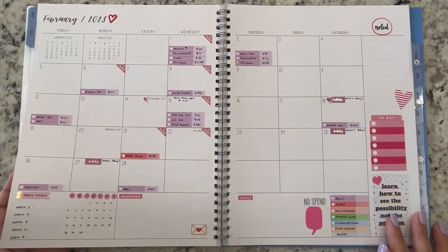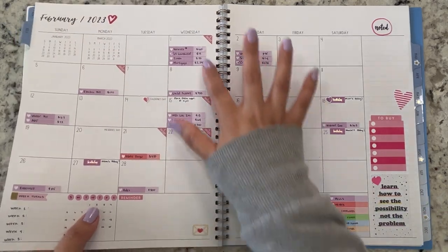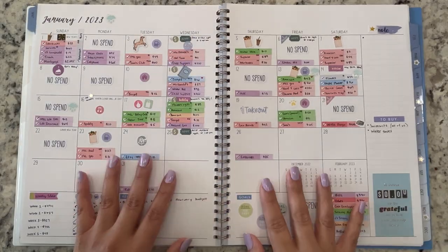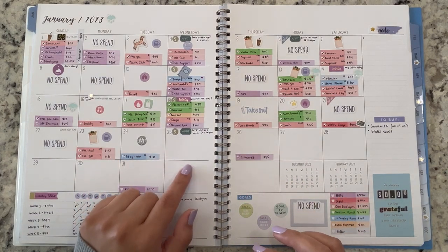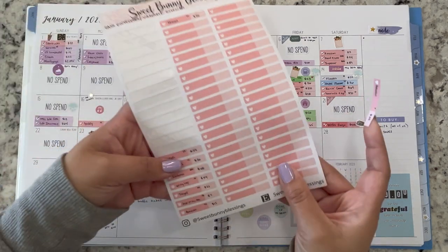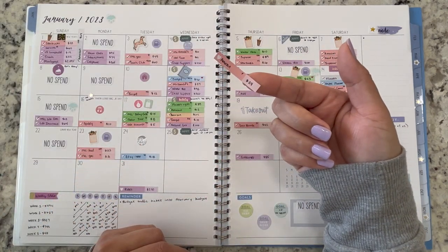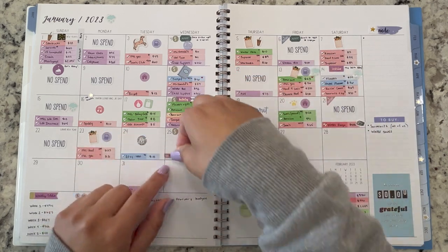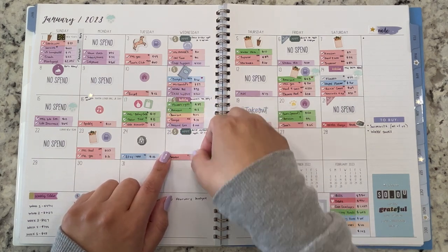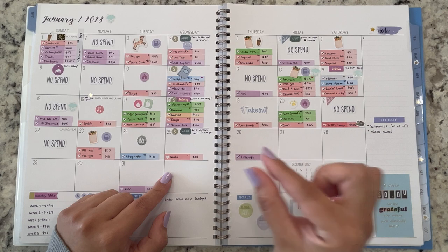I wanted to show you guys a little sneak peek — coming up sometime this week I'll have the video for the first week of February, from the 1st to the 7th. But I'm getting ahead of myself. On the 25th there were a few transactions. The first one: I made an Amazon purchase for $24. I purchased some doggy pads for my dogs. I normally purchase them at Sam's Club but they had been out.